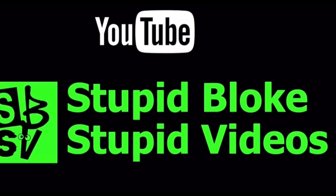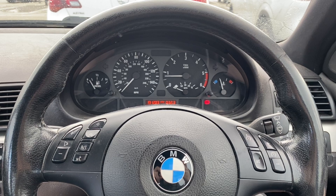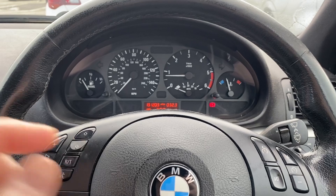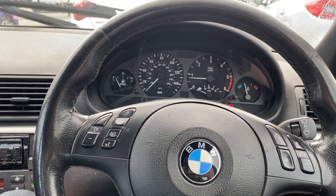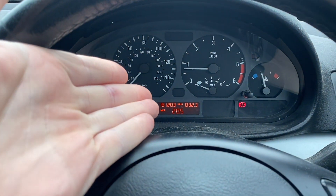It gets really great gas mileage! Welcome back to the channel. As you can see, we're in the BMW, and the reason I've chosen this car for this experiment is because it is the only one that actually has an MPG gauge.